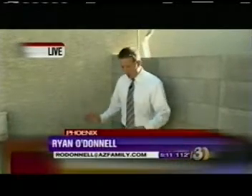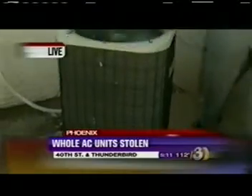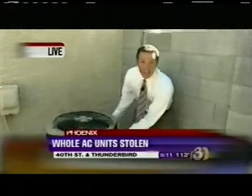New twist to an old crime tonight, one that definitely hits home when it's this hot outside. As Ryan O'Donnell shows us, apparently thieves are taking off with entire air conditioning units. According to the people who install these air conditioning units, they say it's a lot easier to take off with the whole unit than it is to break it apart and steal what's inside. Because of that, one insurance agent says he's seen a lot more of these units stolen as a whole.